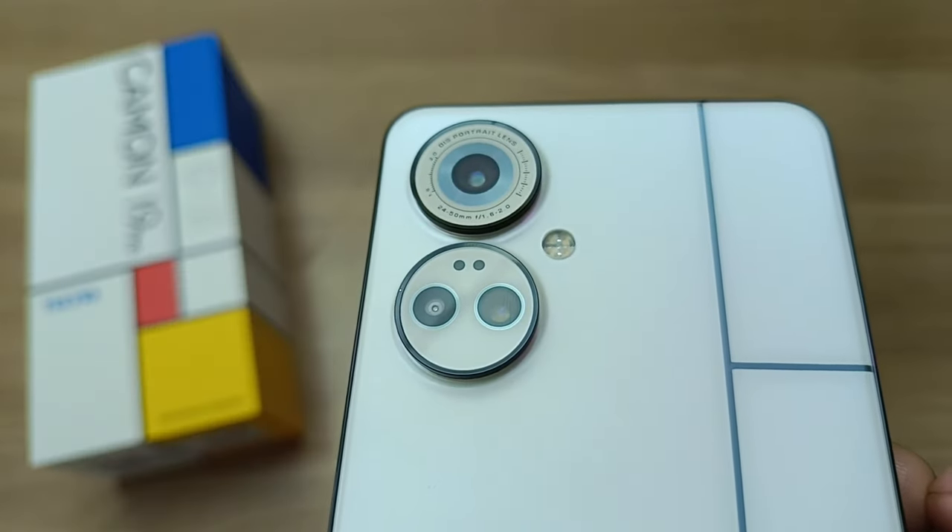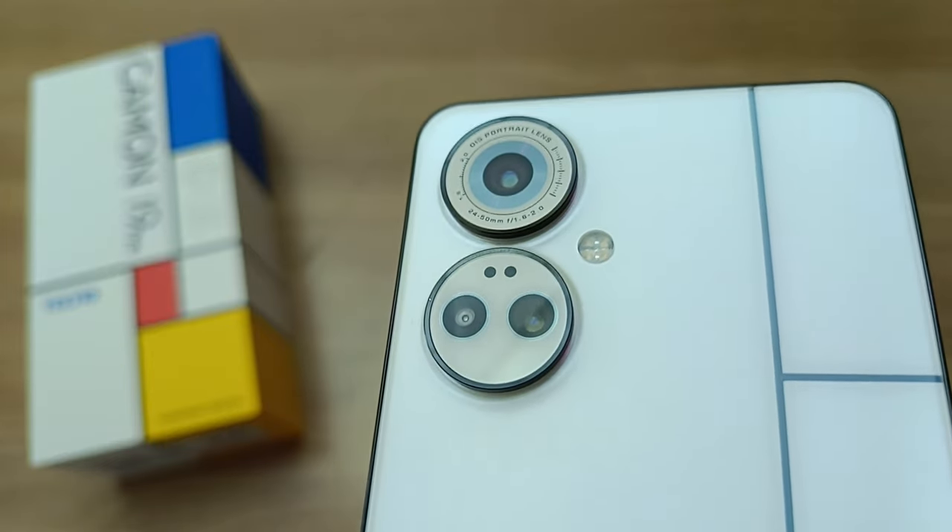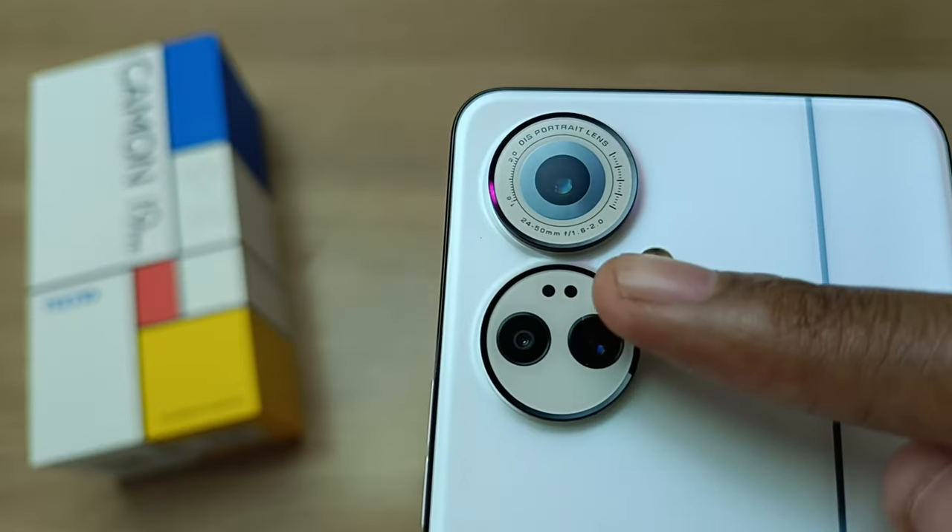So because this phone is white in color, we can see the OIS and EIS stabilization laser focus dots. Those are the two small dots you can see over here.